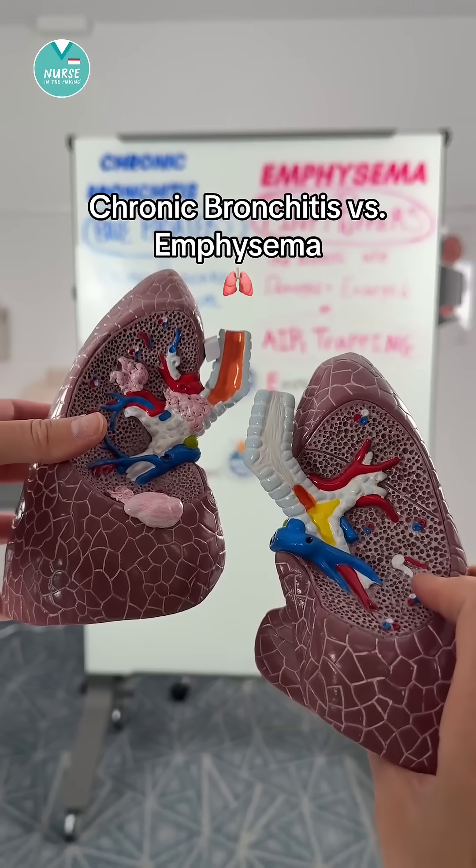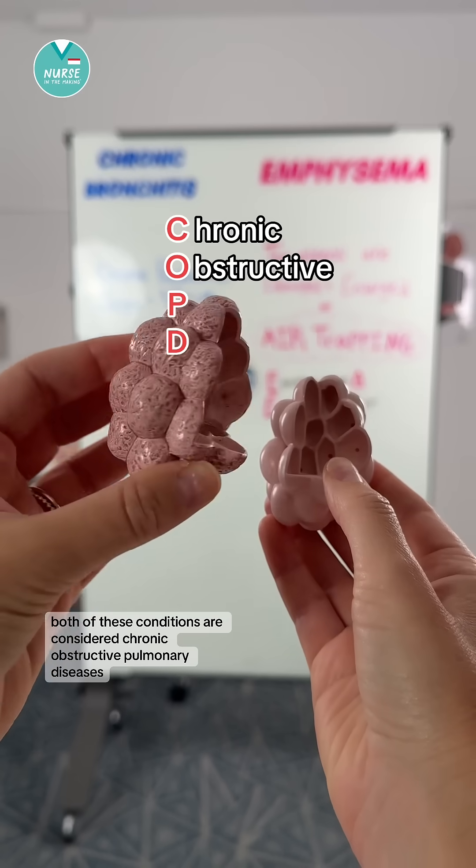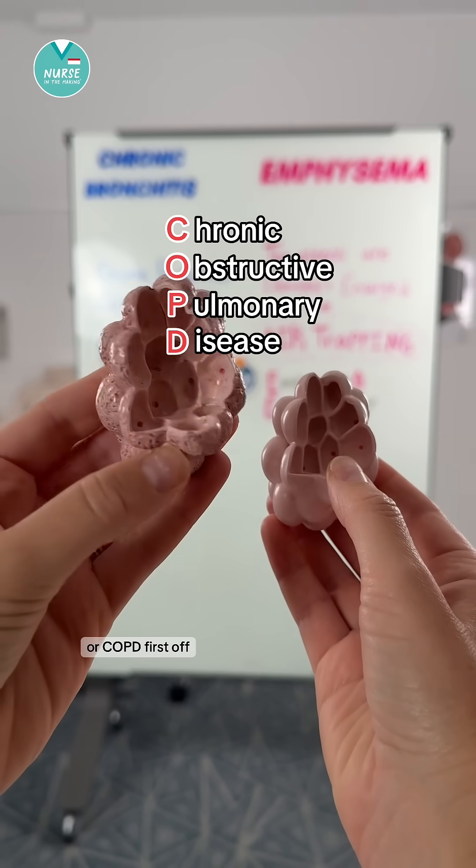Let's talk about chronic bronchitis versus emphysema. Both of these conditions are considered chronic obstructive pulmonary diseases, or COPD.